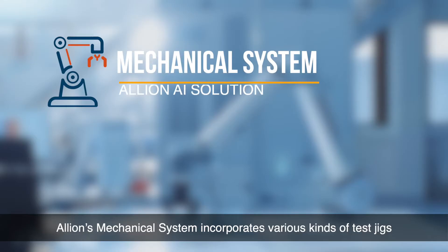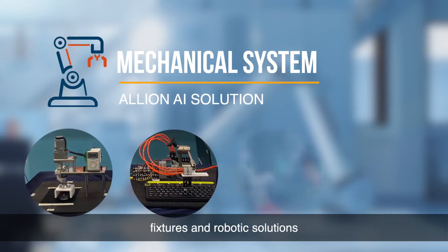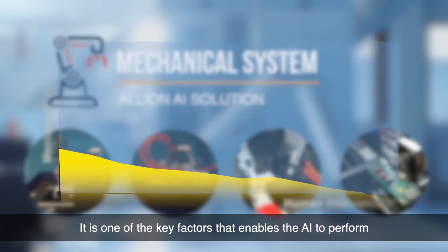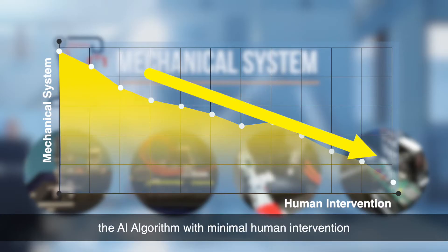Elyon's mechanical system incorporates various kinds of test jigs, fixtures, and robotic solutions. It is one of the key factors that enables the AI to perform or replicate the actions designed by the AI algorithm with minimal human intervention.